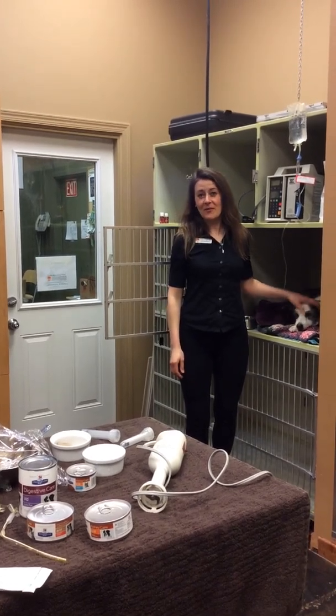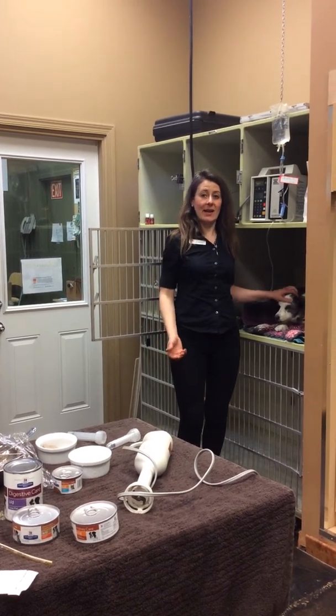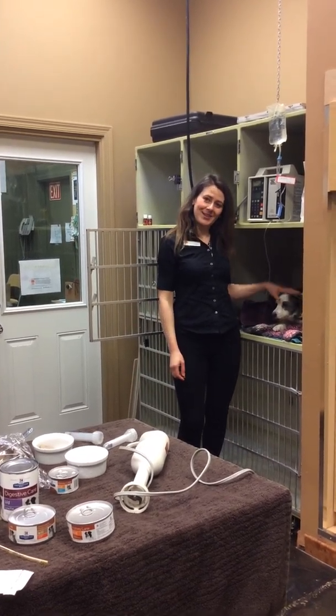Hello, I'm Dr. Julie Schell from Bowbottom Veterinary Hospital, and today I would like to show you how we properly care for an animal who has an esophageal feeding tube.